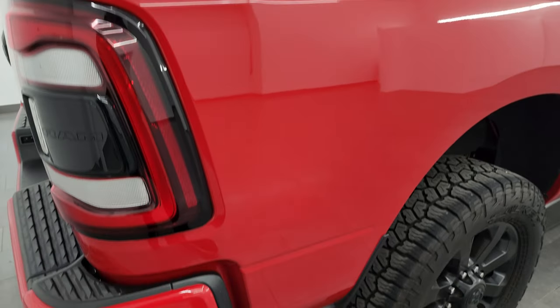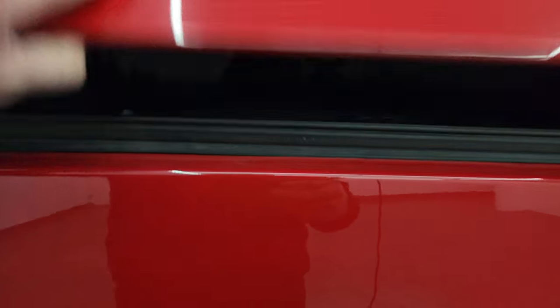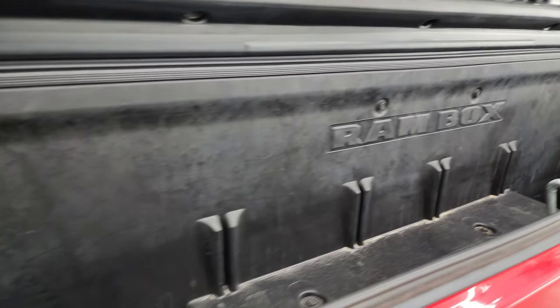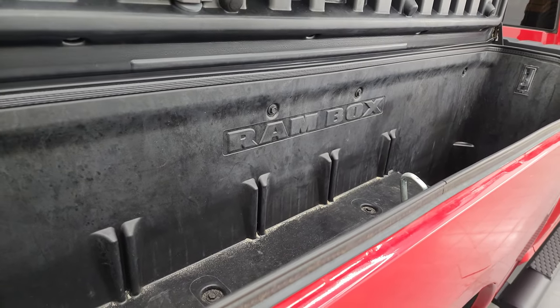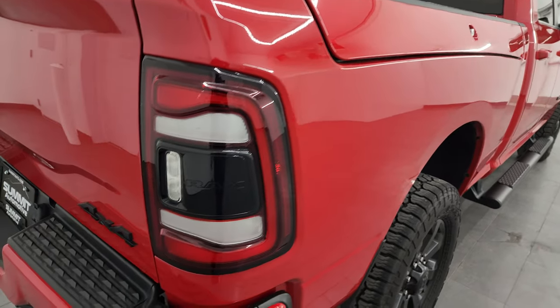The passenger side box is in great shape and it does have the RAM Box. Didn't see any dents or dings on there. The RAM Box is nice — you can put storage in here, you can even put ice and drinks in here; there are drain holes underneath those pads. So you could basically have two coolers wherever you go — or if you're not in Wisconsin, just extra storage space.